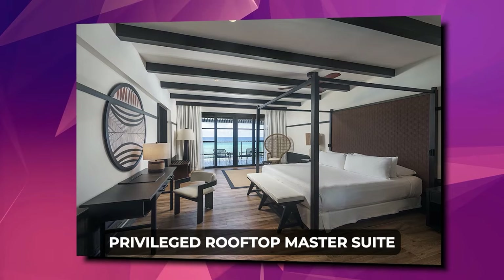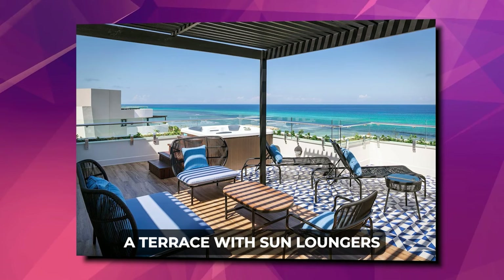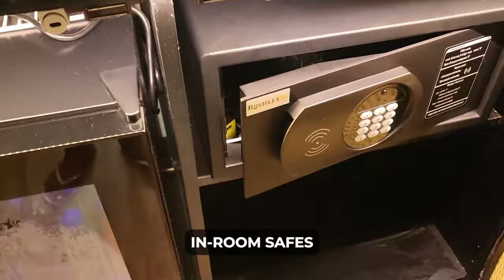The duplex-style Privilege Rooftop Master Suite boasts breathtaking views, a terrace with sun loungers, a jacuzzi, and access to Privilege services as well. All rooms feature modern interiors, air conditioning, minibars, in-room safes, tea and coffee facilities, smart TVs, and fully-equipped bathrooms.